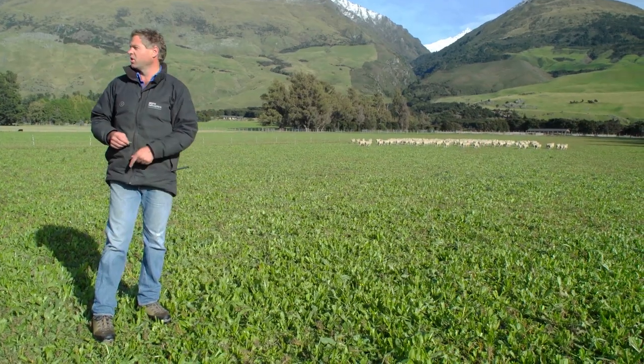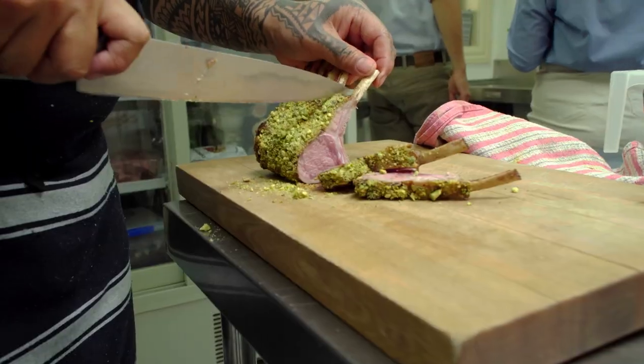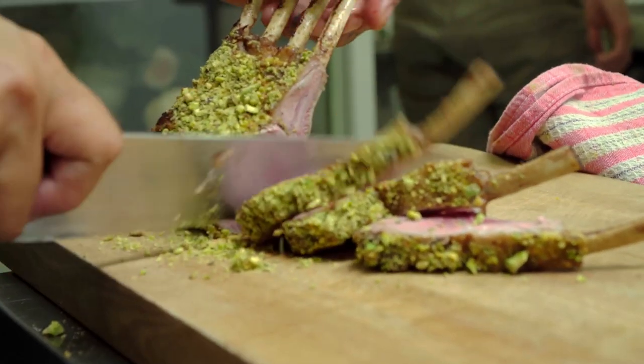These are the last of the lambs, and they're just finishing on chicory. A feed of chicory sweetens up the lamb and gives a natural boost to its omega-3 levels.